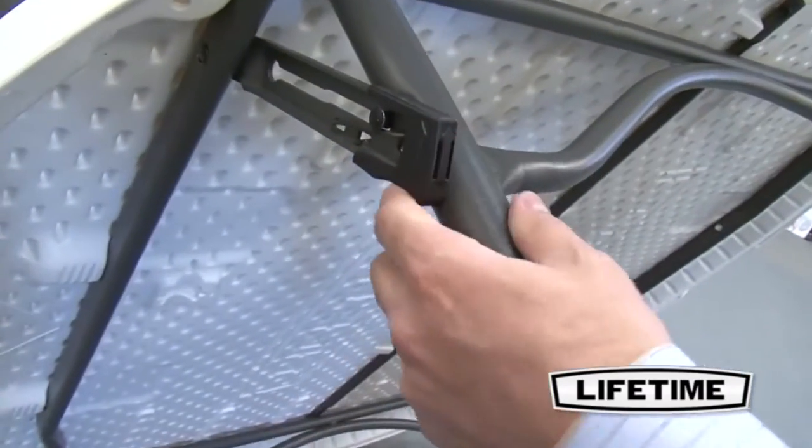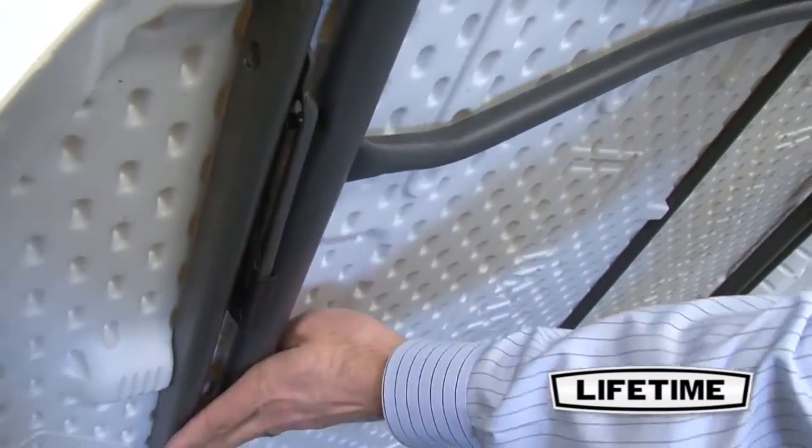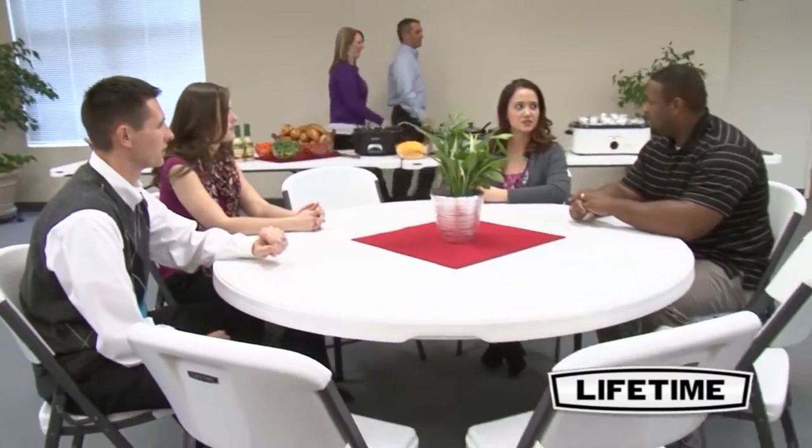All Lifetime tables have a durable steel frame. The gray powder-coated finish prevents scratching, peeling, and corrosion. Our frames are weather and rust resistant and protected against UV damage, making our tables perfect for both indoor and outdoor use.